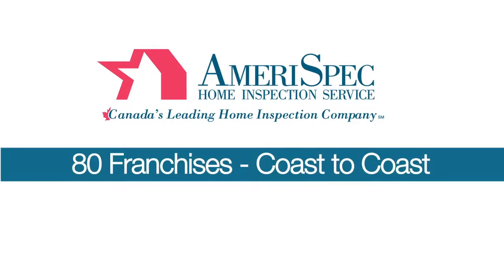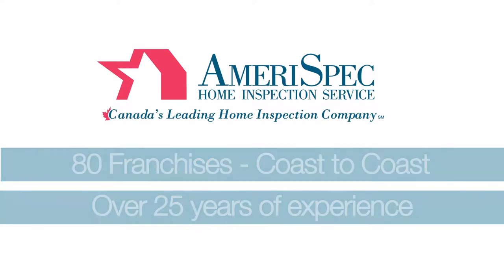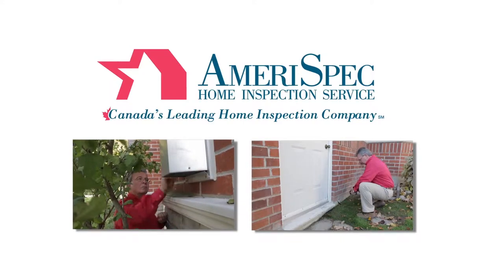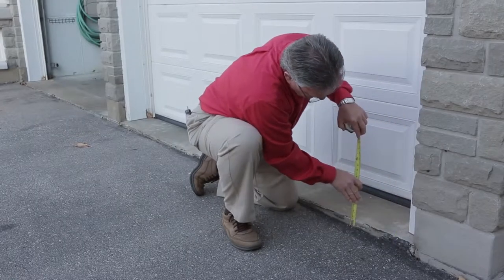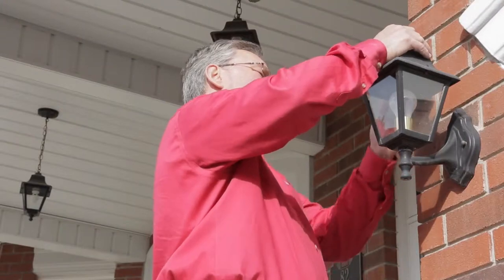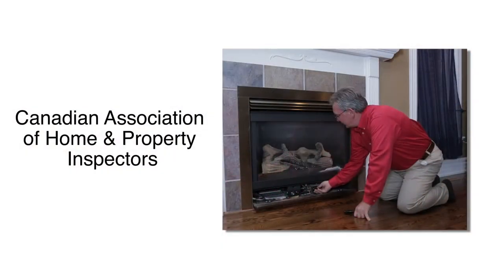With over 80 franchise licenses from coast to coast and over 25 years of experience in the home inspection industry, our highly trained home inspectors are committed to providing you with the very best service. Our certified home inspectors deliver the most timely, accurate and professional results in the business. Every AmeriSpec Home Inspector is trained to operate and meet the needs set by the Canadian Association of Home and Property Inspectors, the highest standard in the industry.